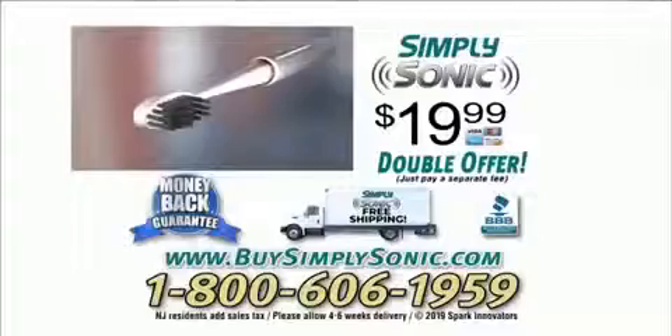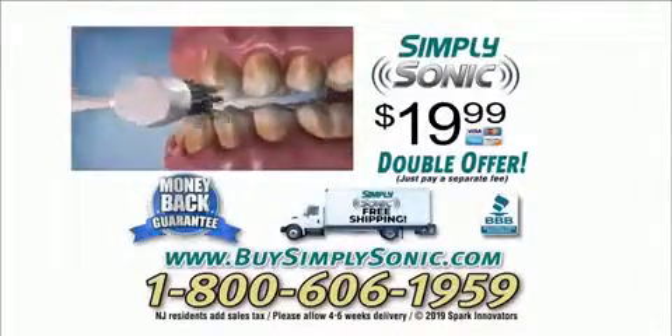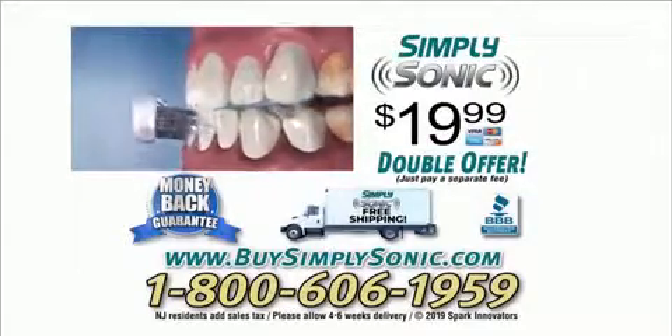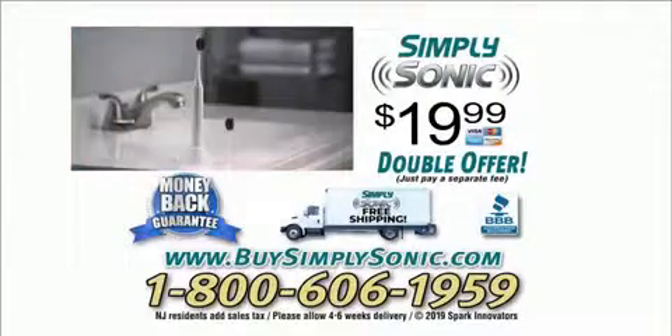So call or click now to order. Call 1-800-606-1959 or go online at buysimplysonic.com. Don't delay — call 1-800-606-1959 or go online at buysimplysonic.com. Order now.